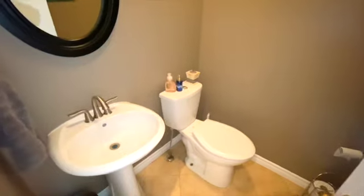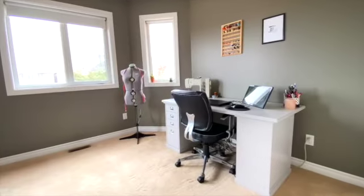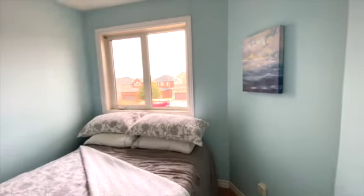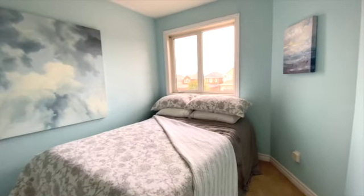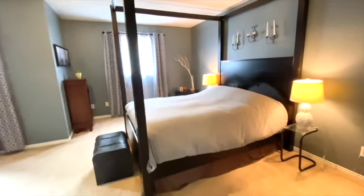The main floor is rounded out with this powder room. Upstairs, I want to show you the three bedrooms. The front one features a bay window and is currently a beautiful office and sewing room. Next door is this awesome sky blue bedroom. And lastly, check out this primary bedroom suite.